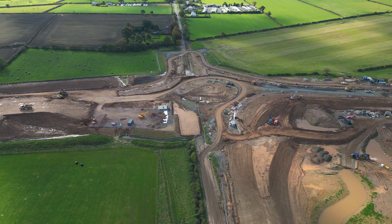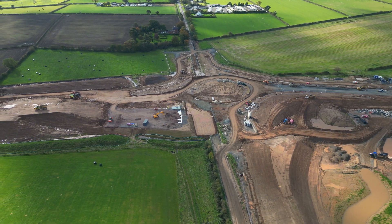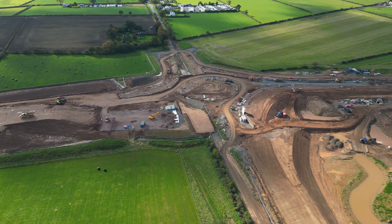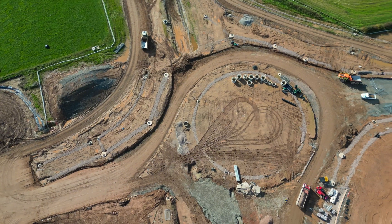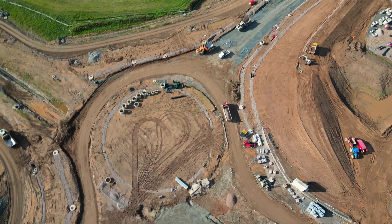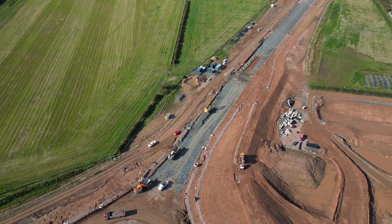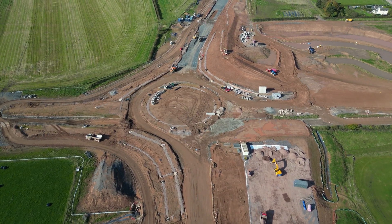This is Cummersdale roundabout, the penultimate structure on this route from the M6 motorway. This roundabout is in the centre of the existing Dalston Road, hence the reason for the extended reroute to Dalston for locals and businesses. A bird's eye view of the roundabout. It also has a cycle bridge, the beginnings of which can be seen just off centre of the video.